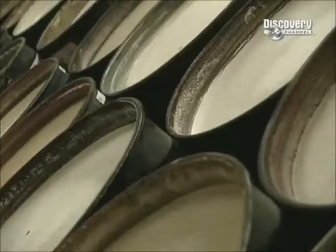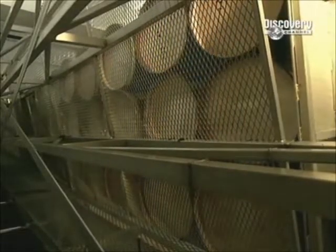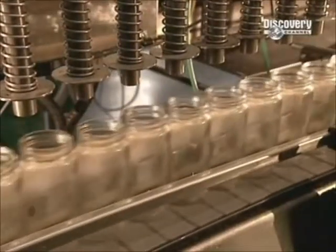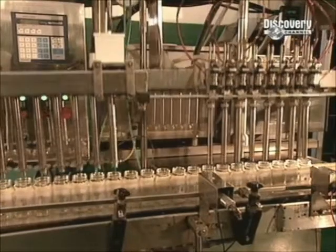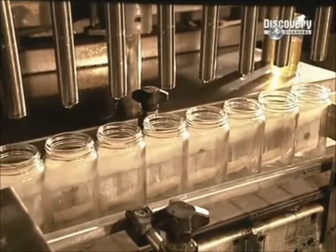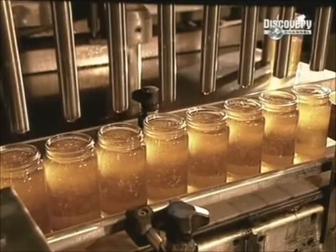When producers have more liquid honey than they can sell, they simply let it granulate, where it develops sugar crystals that turn hard and white. Then, when orders come in, they return it to its original liquid form by heating it to 130 degrees Fahrenheit. The jars are vacuum cleaned and filled. One beehive can yield over three kilograms of honey in a single day — much more than the bees need for themselves. The surplus is what we end up eating.